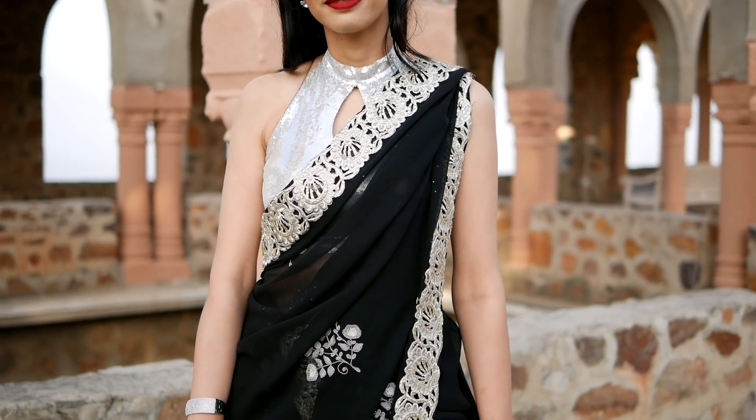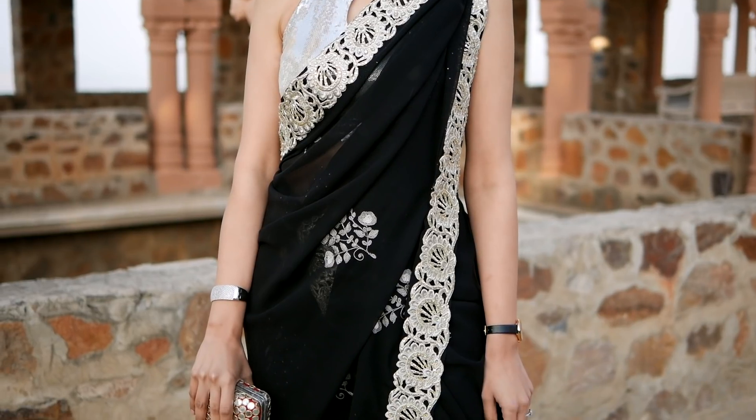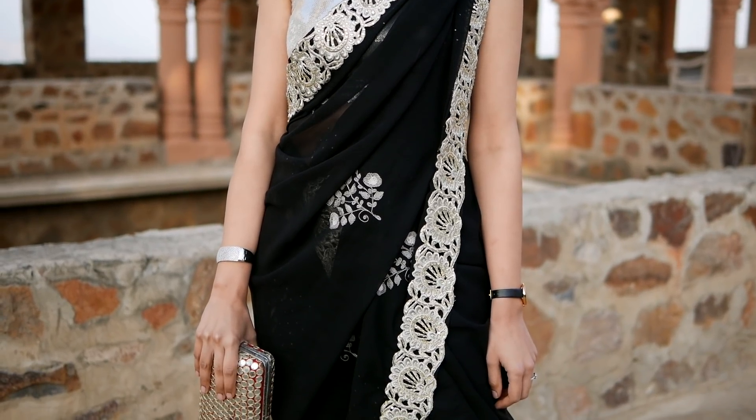Let's start with the engagement outfit. For engagement, like most girls, I wanted to wear something playful and fun. That's why I picked up this halter neck blouse, which I had from 2013 for my cousin-brother's wedding. I paired this blouse with this black sari — this is my mom's sari — and it has a silver cutwork border, which I think complements the blouse beautifully.